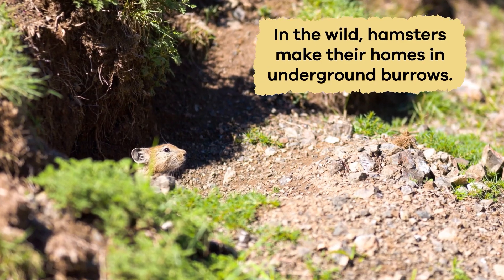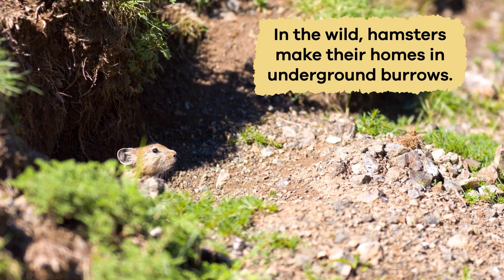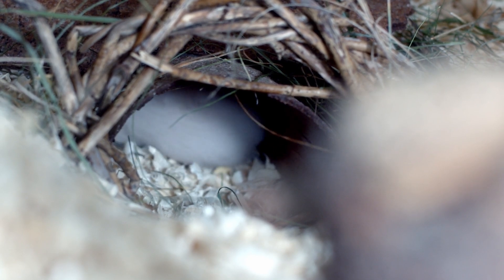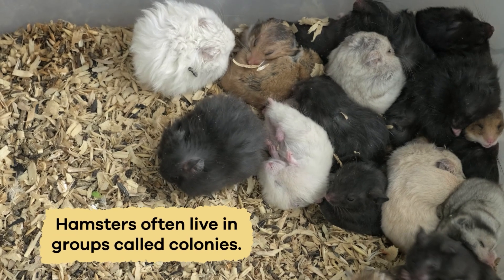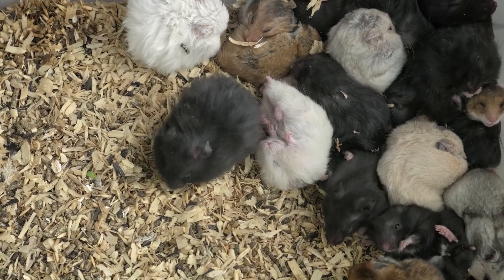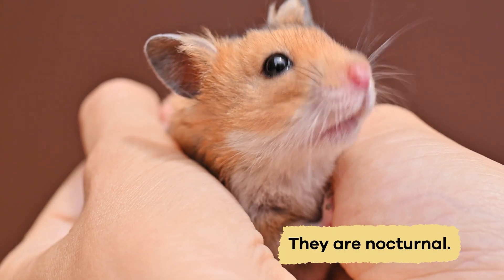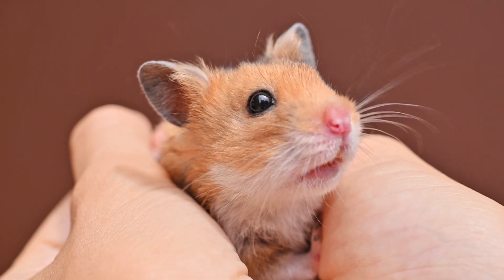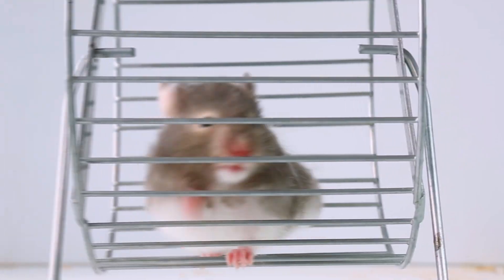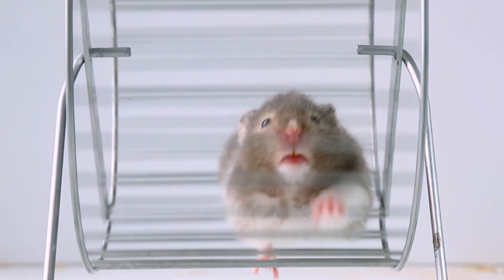In the wild, hamsters make their homes in underground burrows. These burrows have cozy rooms where the hamsters can sleep and nest. Hamsters often live in groups, called colonies, sharing their tunnels and looking out for each other. They are nocturnal, which means they're most active at night. So while we're getting ready for bed, they are just waking up and getting ready to explore.